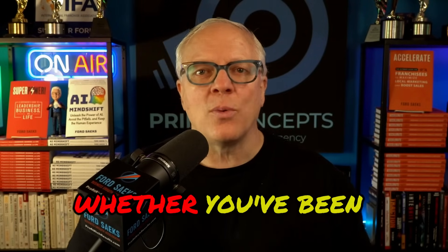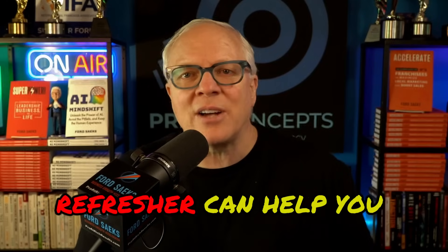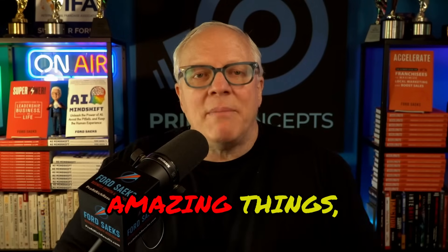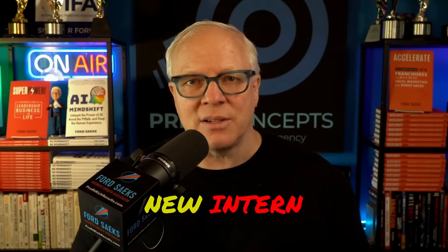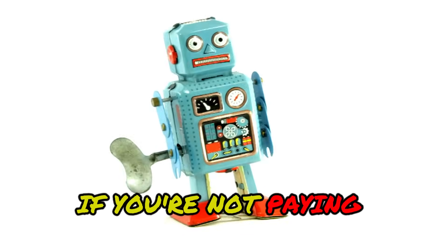Whether you're brand new to AI or whether you've been using it and you think you've got it all figured out, there's always more you can learn. The truth is, you don't know what you don't know, and even a quick refresher can help you unlock better results. While AI can act like a brilliant expert and do amazing things, you still have to monitor it like a brand new intern because it will hallucinate, it will make false claims, or it'll even show bias if you're not paying attention.